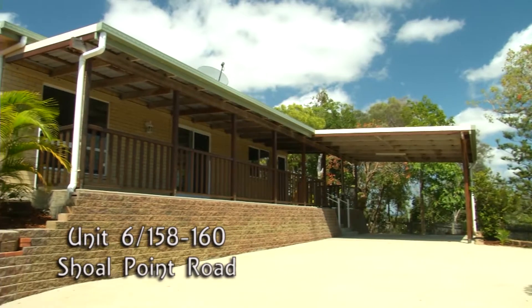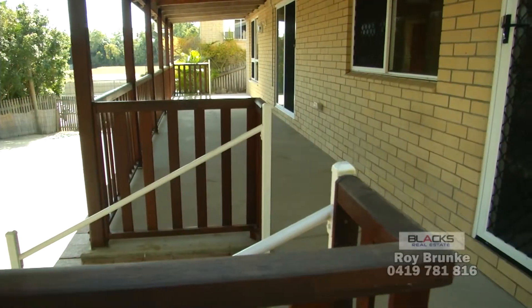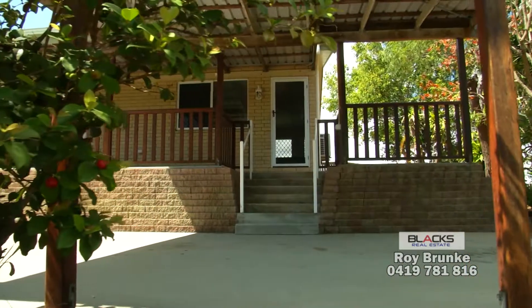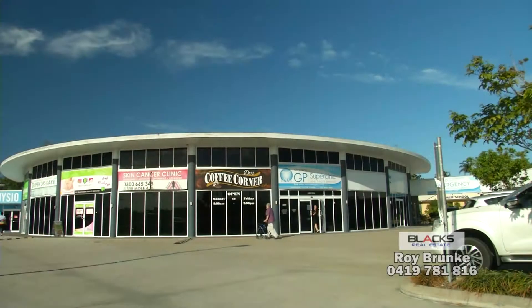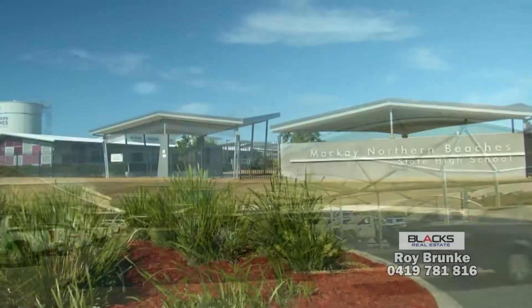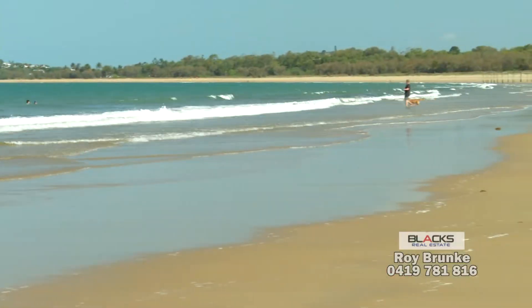This two bedroom fully brick standalone unit at Shoal Point is move-in ready. Situated within close proximity to medical facilities, shopping centres, both primary and high schools, and only 300 metres from the beach.